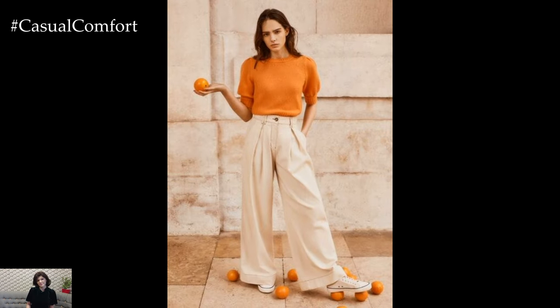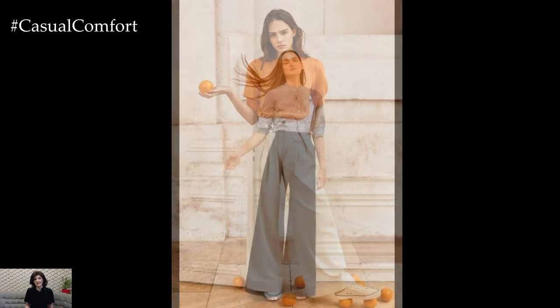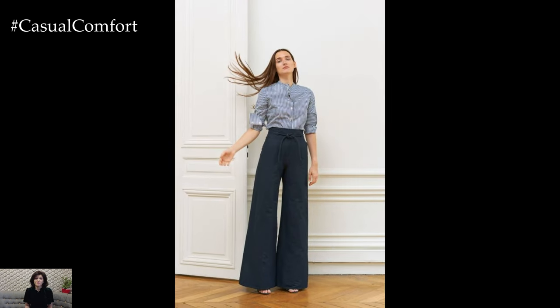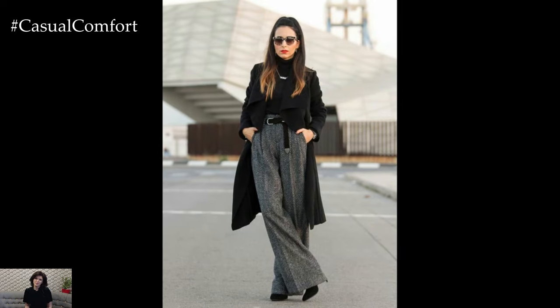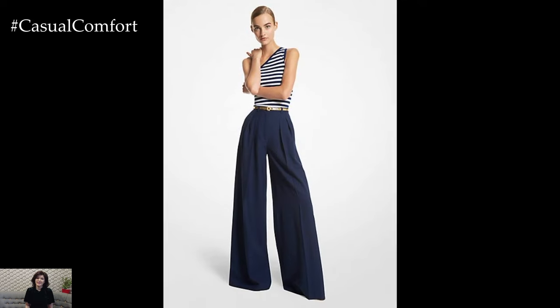High-waisted palazzo pants also offer a trendy and fashion-forward option for casual wear. Pairing them with a fitted crop top or tank top creates a balanced and stylish look that is perfect for brunch dates, shopping trips, or weekend outings. Adding sandals or sneakers and a cross-body bag completes the relaxed and effortlessly chic ensemble, allowing for comfort and mobility while still looking put together.